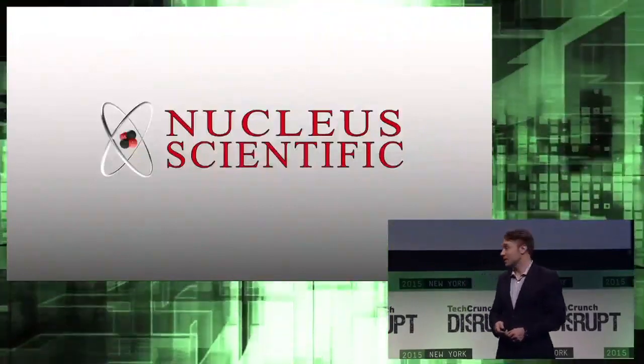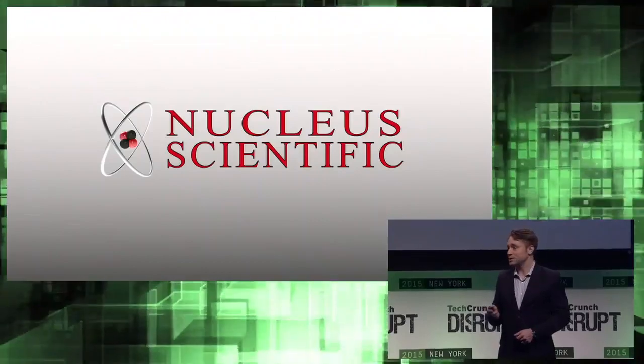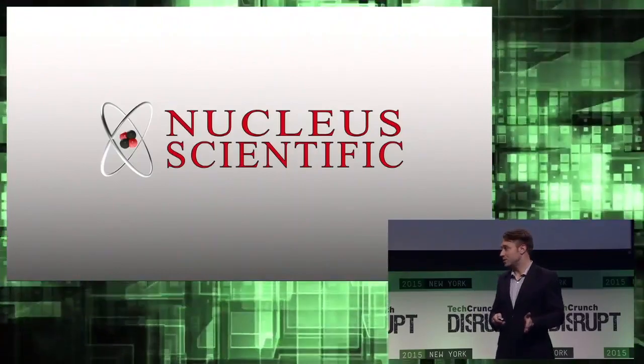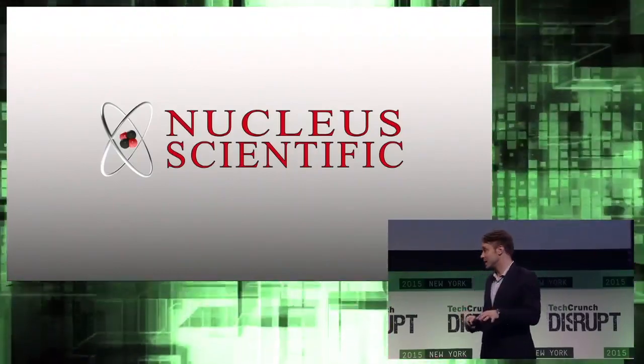At Nucleus Scientific, I'm pleased to say we're going to change that. Our team is a mix of PhDs in chemistry, physics, and engineering, and many of us are from MIT. We spent the last eight years in the lab designing a whole suite of energy storage and optimization technologies, and today I'm introducing our first commercializable technologies.